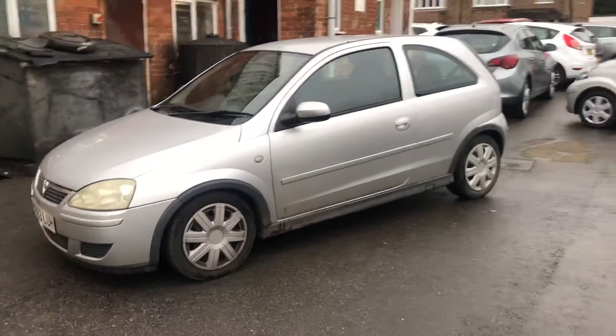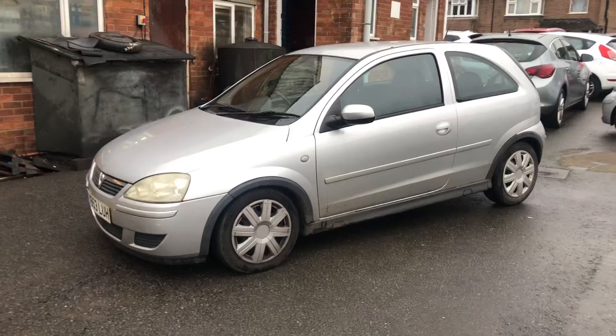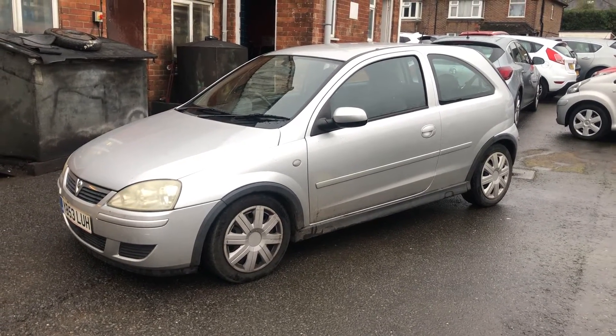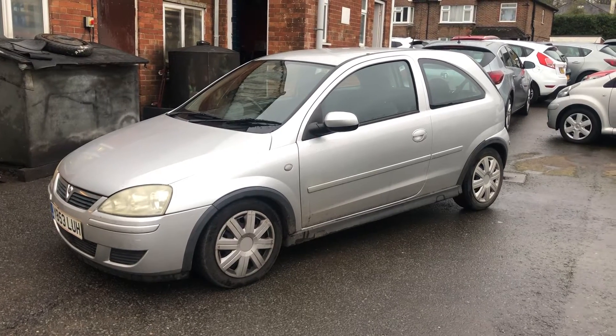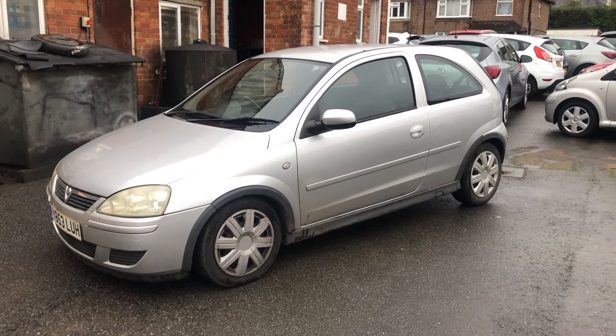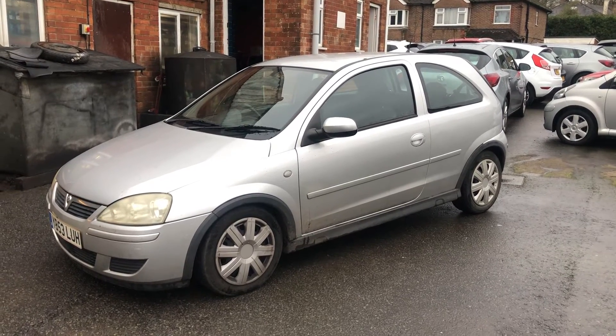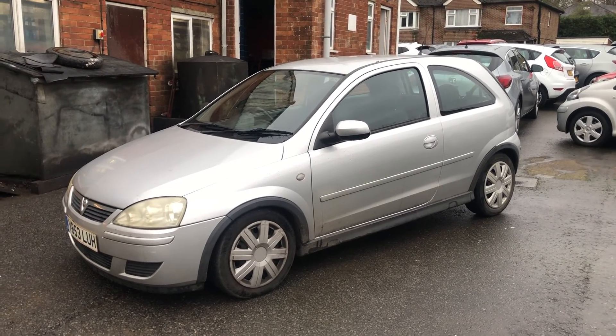Anyway, come and have a look at it. Hopefully by then we'll have got it nice and cleaned up — it would make a good first car. 12 months MOT, three months warranty, and a little service included. Thanks very much.